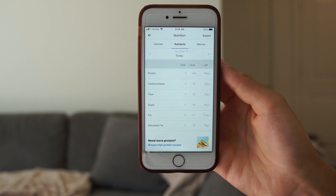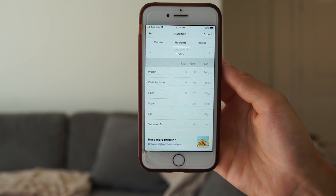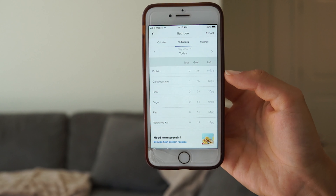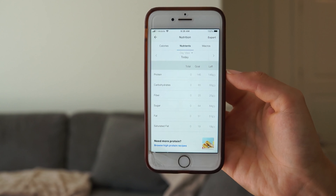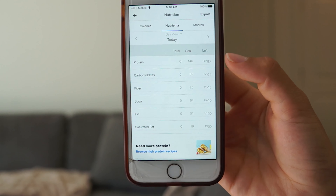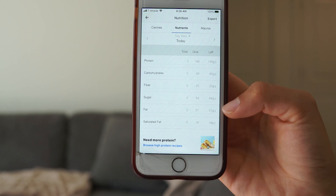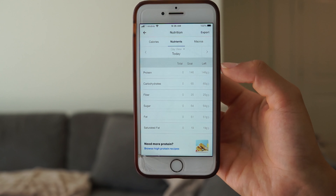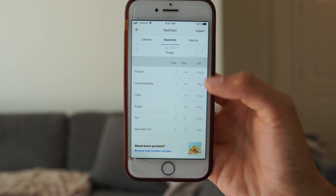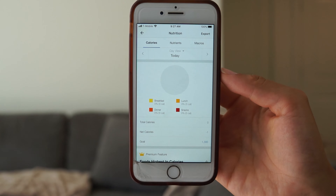These macros are from my partner's recommendations — he works in the gym, was a personal trainer for a long time, and competes in bodybuilding competitions. This is what he gave me for my current weight-loss goals: 146 grams of protein, 65 grams of carbs, and 51 grams of fat, which adds up to 1300 calories total.